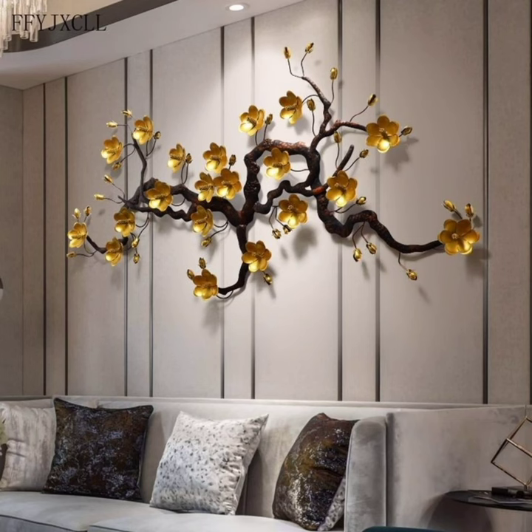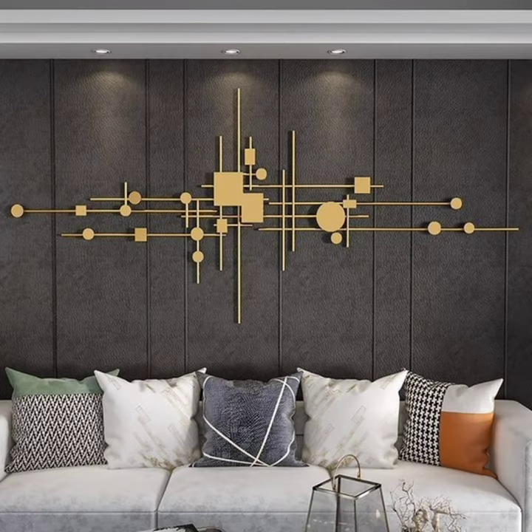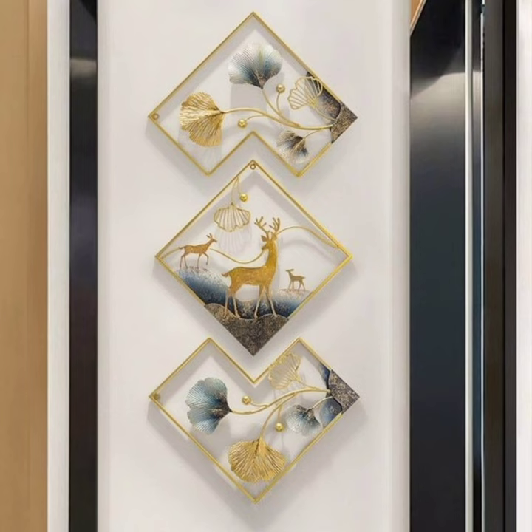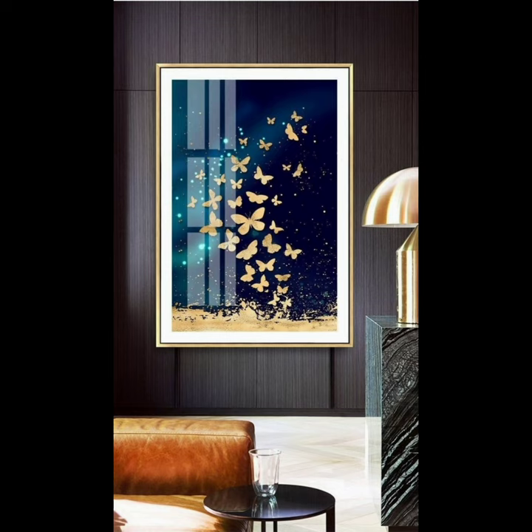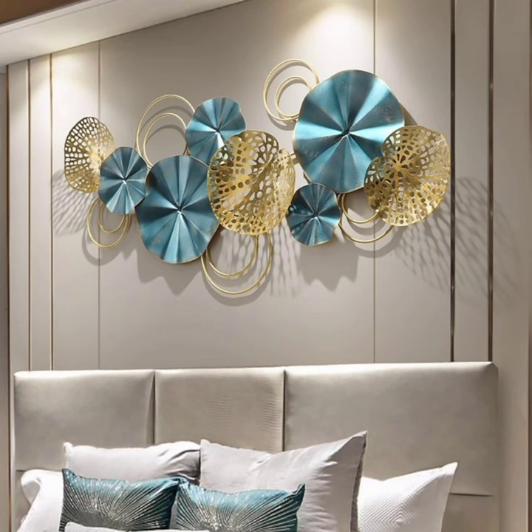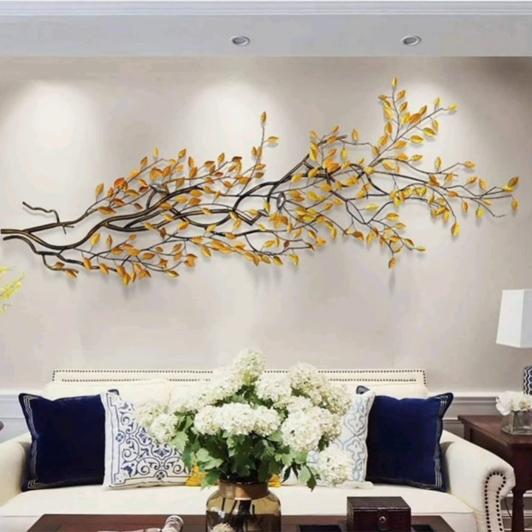Today we have an exciting video for all you art and home decor lovers out there. We shall be exploring some fantastic home art design ideas that will help you transform your space into a true masterpiece. So if you are ready to add a touch of creativity and personality to your home, keep watching.